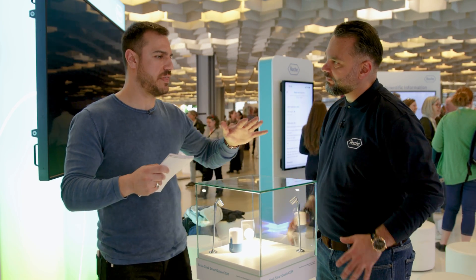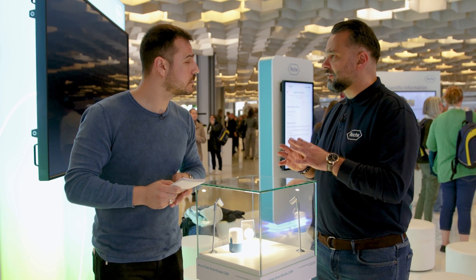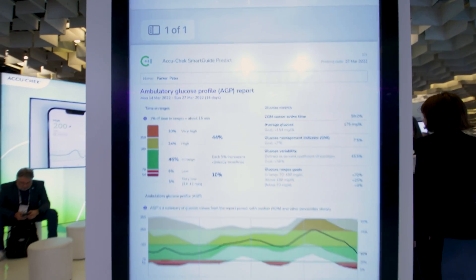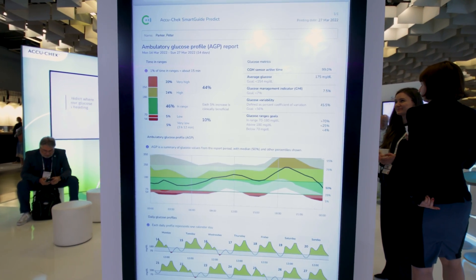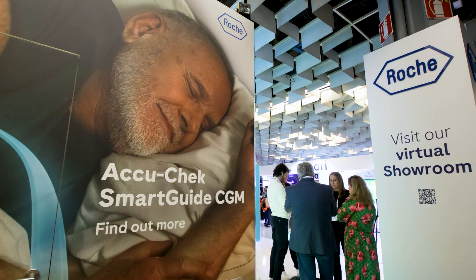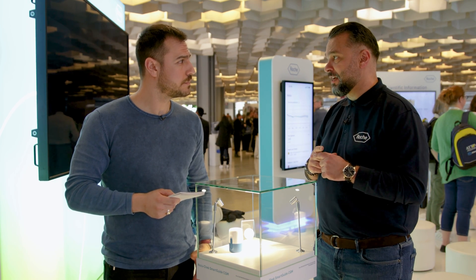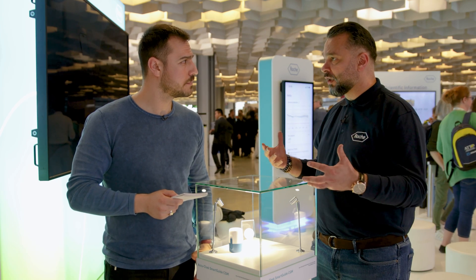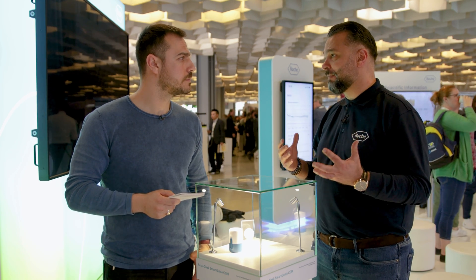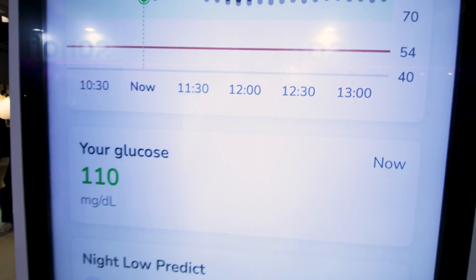Why does Roche believe that predictions could play a key role in CGM technology? We've discovered that a lot of patients wear sensors, but their time in range is not improving. We've seen that a lot of patients are not taking enough decisions — they need support. We looked at nighttime hypoglycemia and saw that people want to improve their quality of life and how they react to glucose levels.